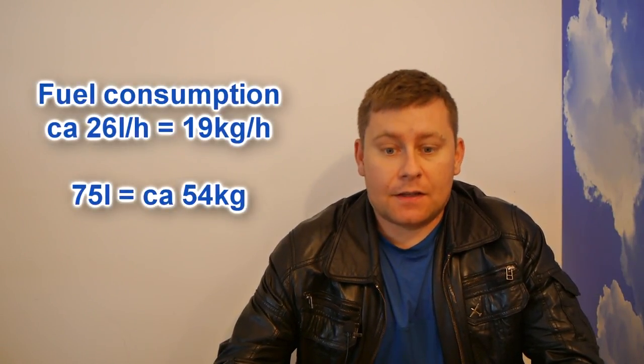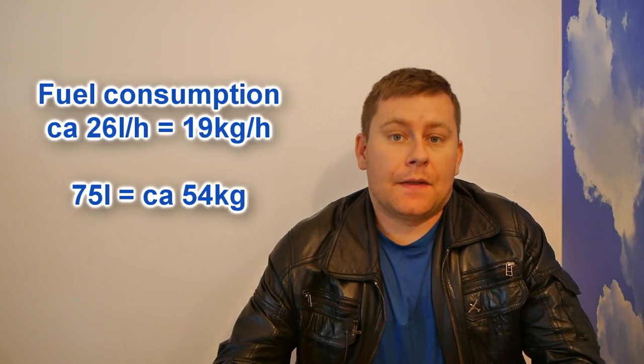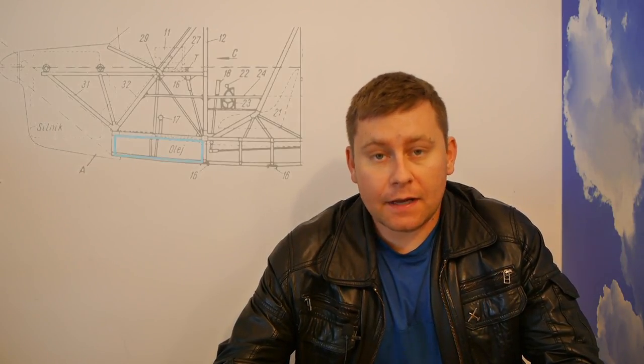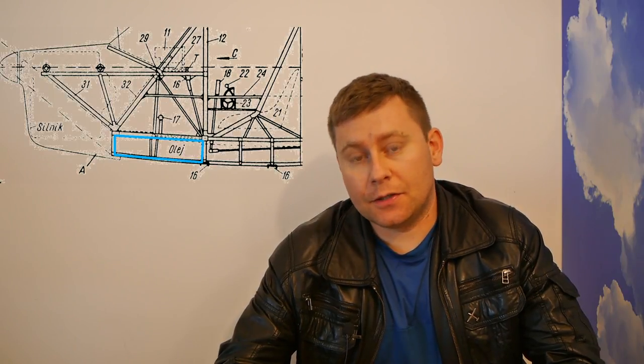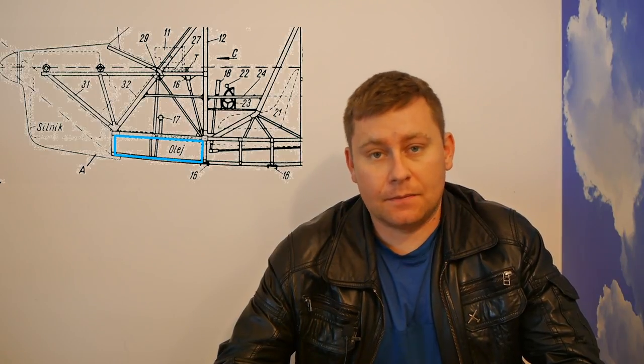Skarżyński calculated that after just three hours of flight the plane would have consumed enough fuel to stay afloat in case of ditching. Furthermore, if the pilot wanted to dump fuel due to engine failure, there was a high risk of the dumped fuel catching fire. Apart from the enlarged fuel tanks, the plane was also equipped with an enlarged oil tank of 30 or 35 liters capacity, located below the pilot's legs.